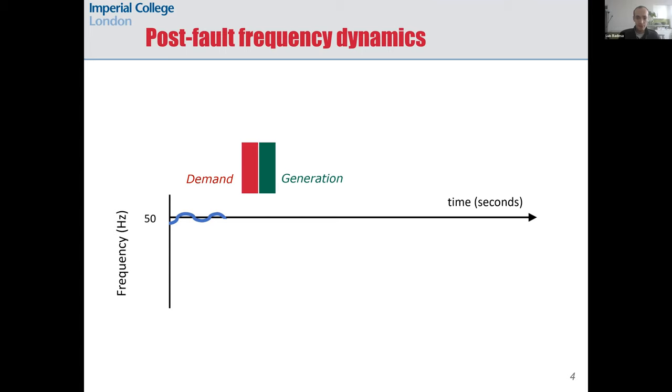If there is a mismatch between generation and demand because we have lost some generator, these rotating masses spontaneously release the kinetic energy they have stored so that the system is always in balance. By releasing this kinetic energy, the rotating mass starts to slow down, so the electric frequency in the grid decreases, because electric frequency is determined by the rotating speed of the generators. In a typical power system, control devices detect the decrease in rotational speed and then increase the mechanical power of the generators so that we go back to nominal speed.